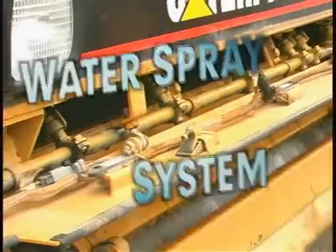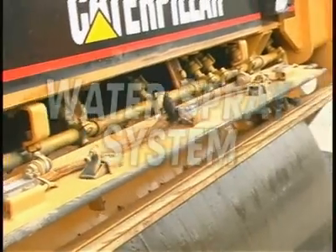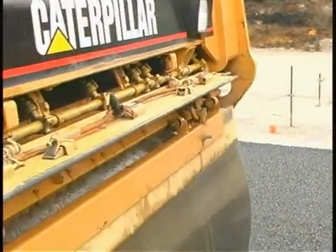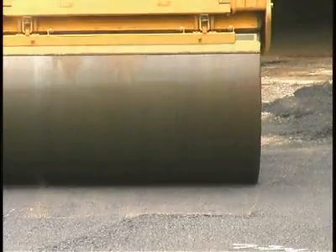A totally new design gives the operator the capability to efficiently monitor and control the water spray system with unequaled access for service to meet any and all job requirements.